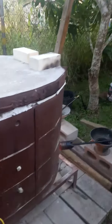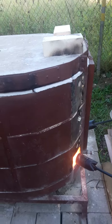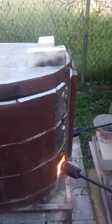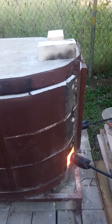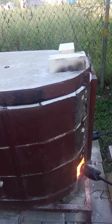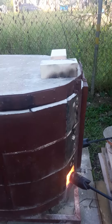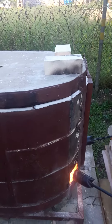Probably in about an hour or two we should hit our mark of about 2381 degrees Fahrenheit. Fingers crossed, toes crossed, everything crossed for a successful first firing of this kiln. That's the update — stay tuned, and thanks for watching.